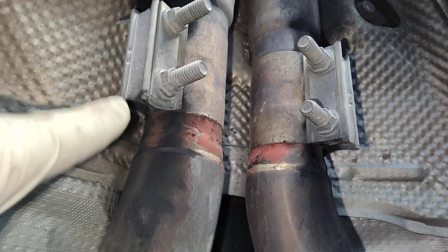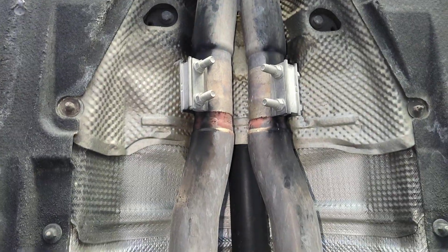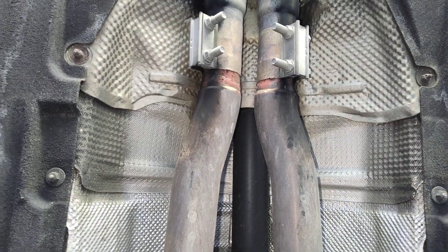One, two, three, four, five, six. Those two clamps aren't doing anything. In fact, it's spraying me right now.